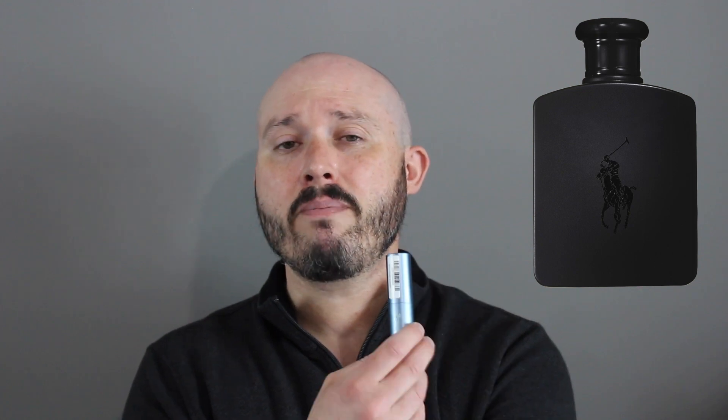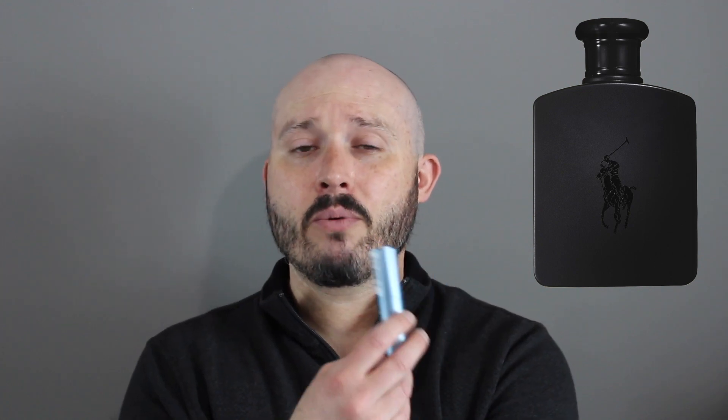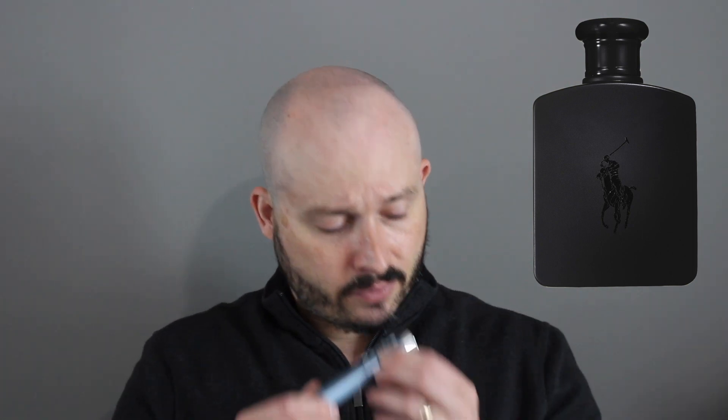The normal breakdown for this one: top notes are going to be mango and black pepper, with Indonesian nutmeg and roasted coffee, and the base is going to be woods, cardamom, and also juniper berries.